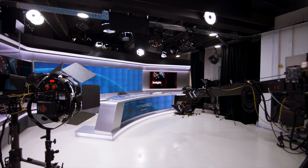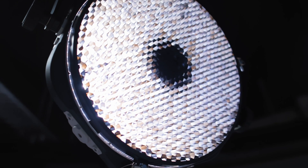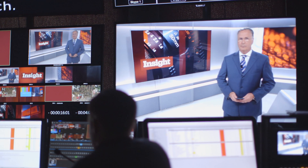The Rotolight ANOVA is really the perfect light for working in a live television environment. We get cost efficiency and cost savings. We get flexibility in the way that we work. We get clients happy, which is very, very important. Every presenter who walks into our studios always asks, what are your lights? They make me look good.